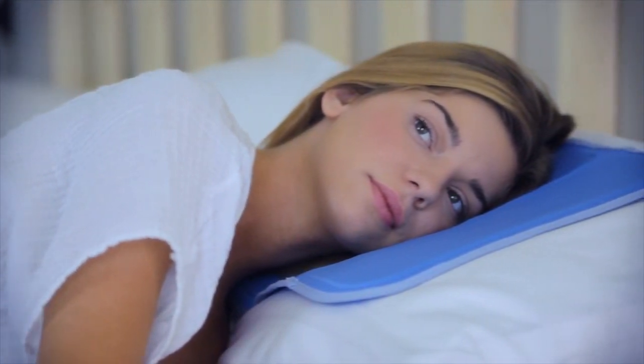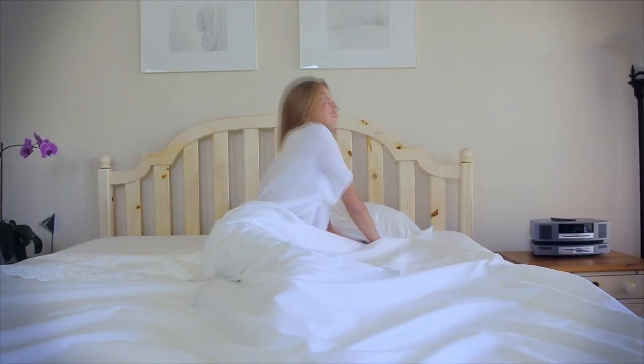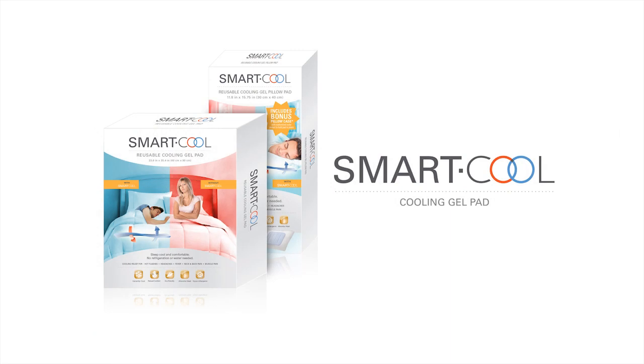Wake up energized and rejuvenated in the morning, even on those sizzling hot summer nights. Environmentally friendly, SmartCool Gel Pads are the natural, safe, energy efficient choice for a night of deep, comfortable sleep.